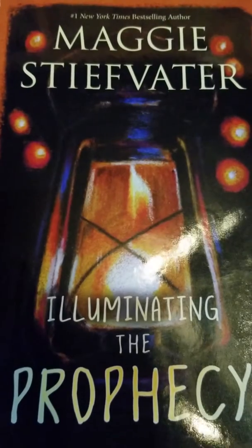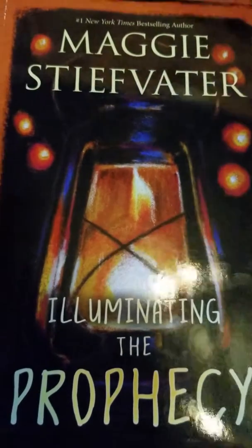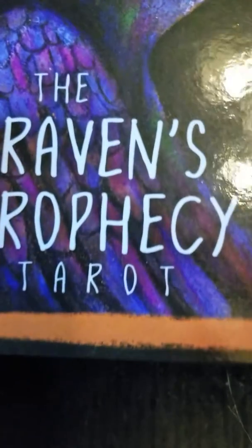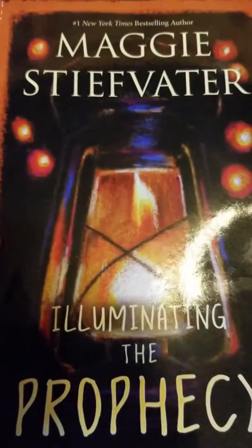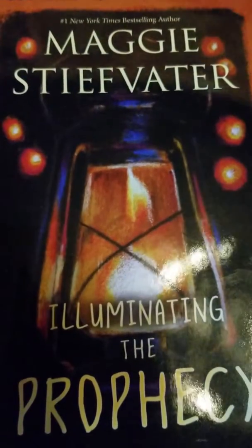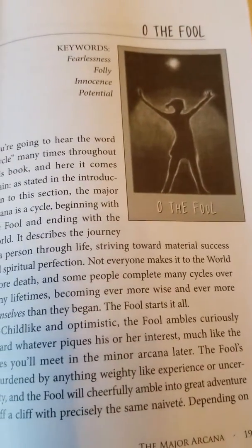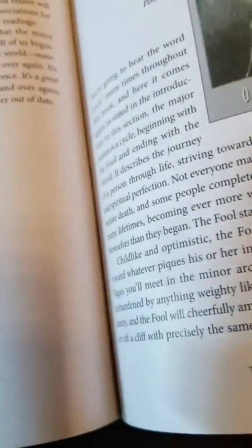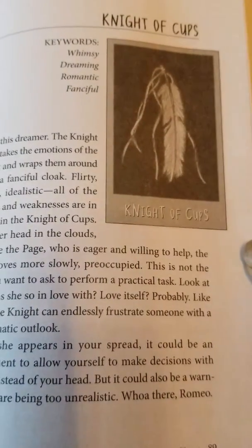The next deck we're going to look at is the Raven's Prophecy Tarot by Miss Maggie Stiefader — please forgive me for butchering your name. I picked this up on a whim at Barnes & Noble this past weekend. I normally don't buy my tarot decks at Barnes & Noble, but I just happened to come across this and thought I'd pick it up and check it out.